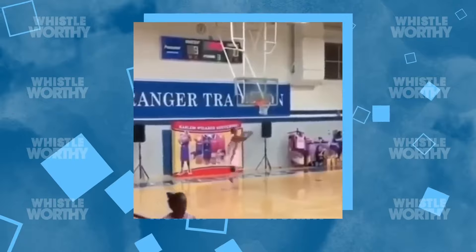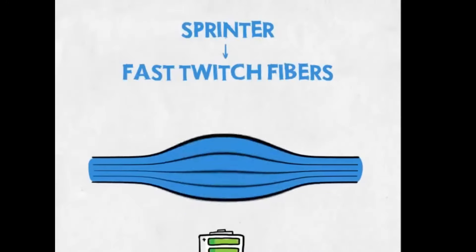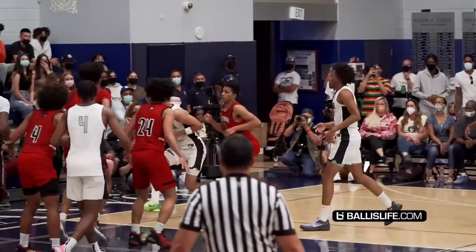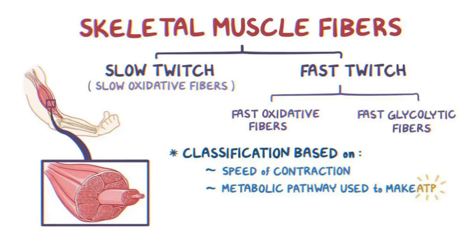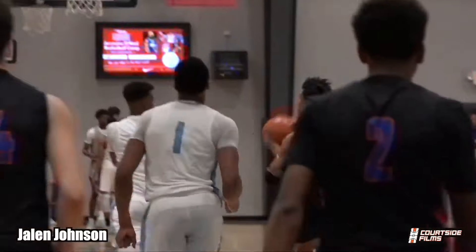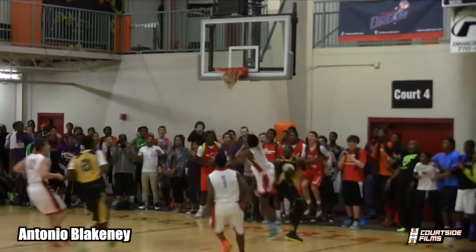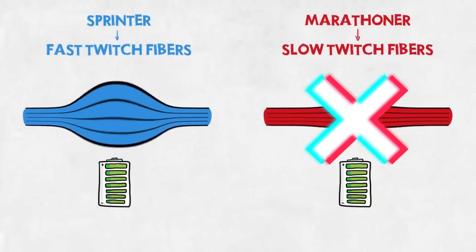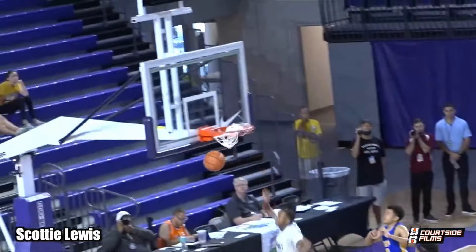Another thing that these super athletes tend to do is transform their slow twitch muscle fibers into fast twitch muscle fibers. For those of you that don't know, fast and slow twitch muscle fibers are basically the atoms that your muscles are made of. The more fast twitch muscle fibers you have, the more explosive your muscles will be, because fast twitch muscle fibers create and release force incredibly fast. However, this doesn't mean slow twitch muscle fibers are completely useless — slow fibers are still needed because they save more energy due to their lesser use of power.